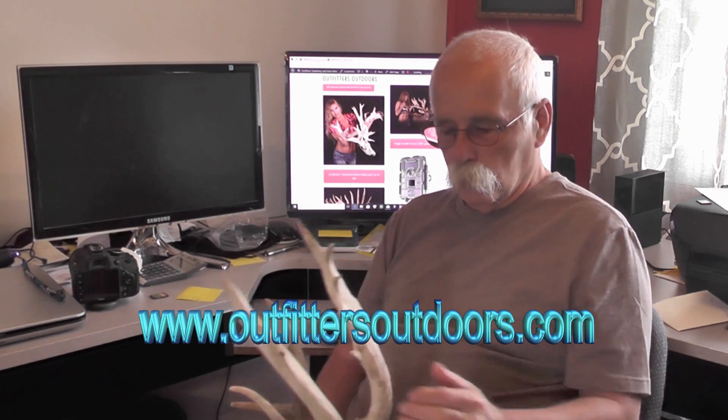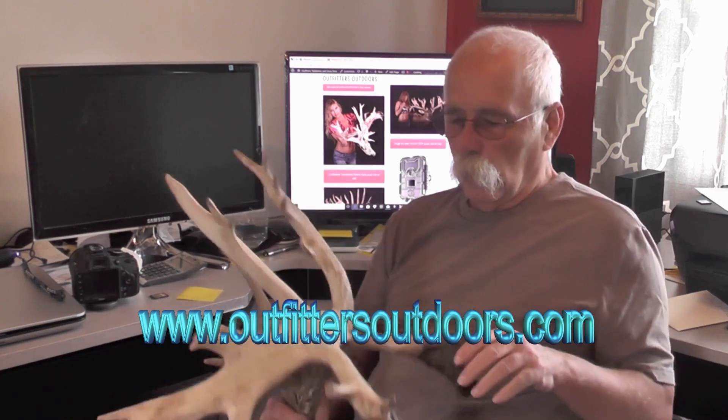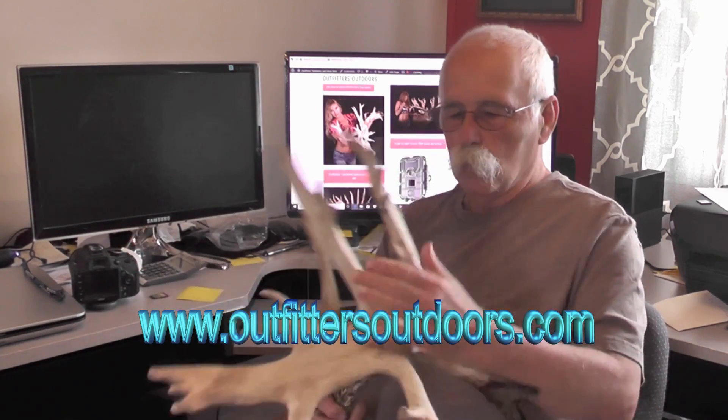Hi guys, I'm Lonnie Foltz with Outfitters Outdoors. It's springtime, and going into summer, we're still busy in the shop building deer mounts out of antlers — not unlike this big old honking set.